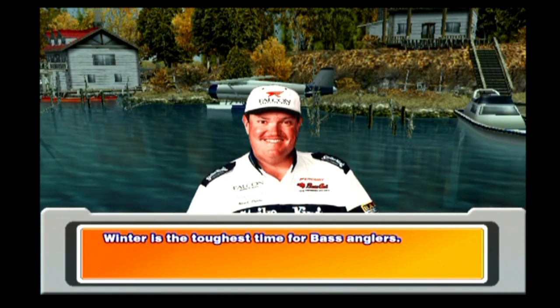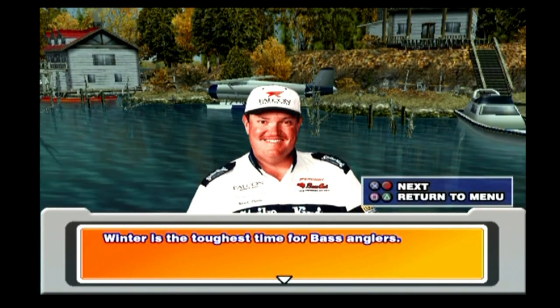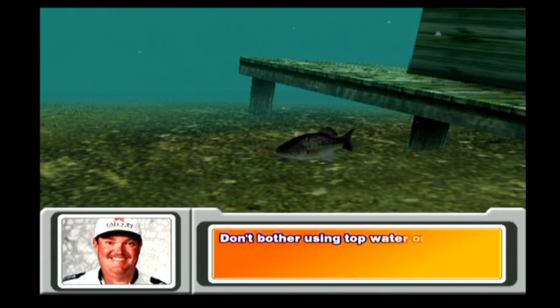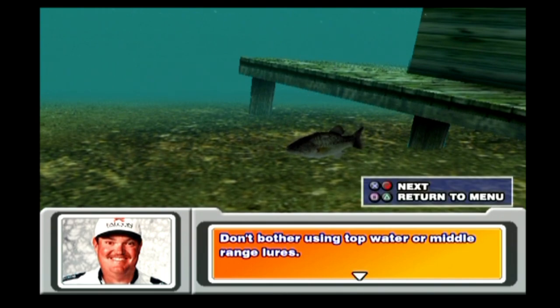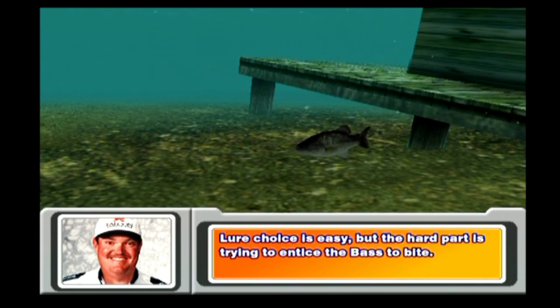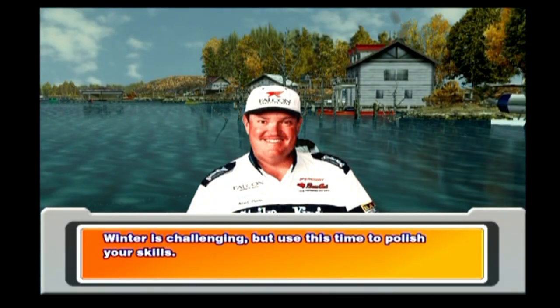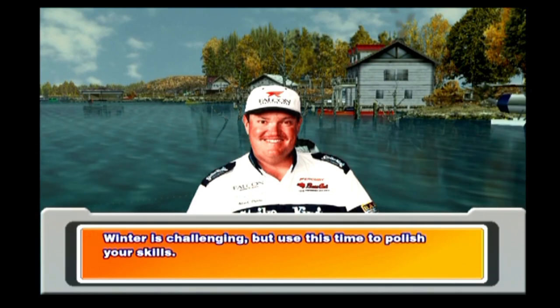Winter is the toughest time for bass anglers. Bass are less active and have a minimal appetite, and they tend to stay still at the bottom. Don't bother using topwater or middle range lures. Your choice is easy, but the hard part is trying to entice the bass to bite. If you can make them bite during winter, you should have no problem during the other seasons. Winter is challenging, but use this time to polish your skills.